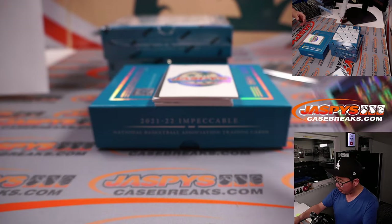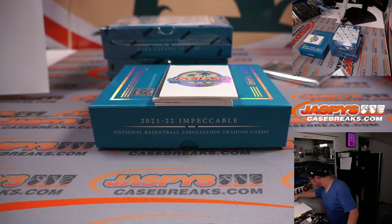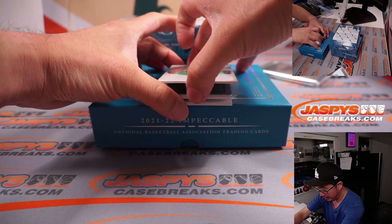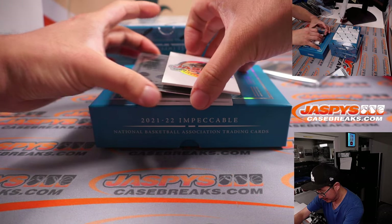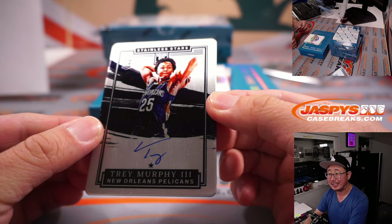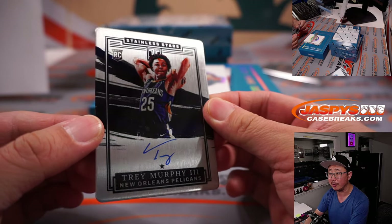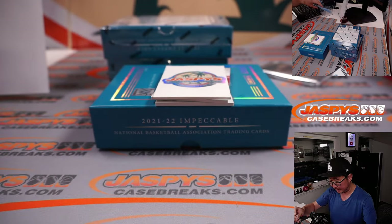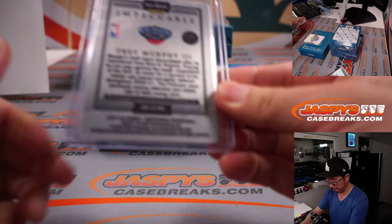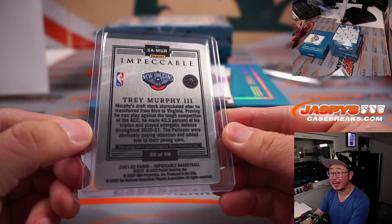Give the people what they want. Watch Jalen Jacoby. The plate is an autograph — an on-plate auto. Stainless Stars, Trey Murphy III. Pelicans. It should be numbered on the back — give me a sec. Pelicans — David, with the Pelicans straight up. 32 out of 99.